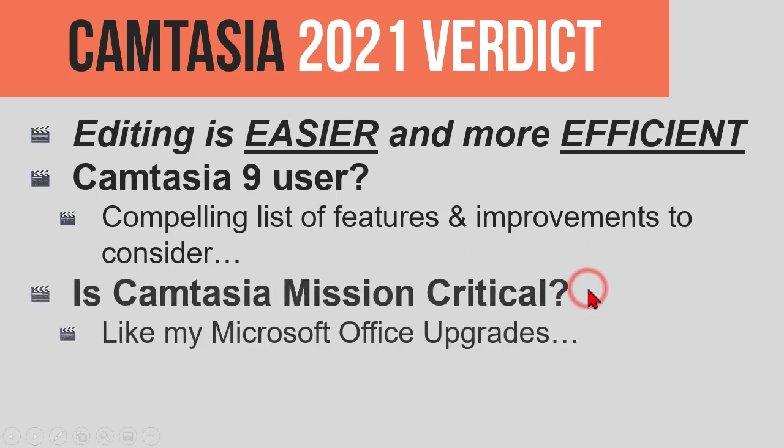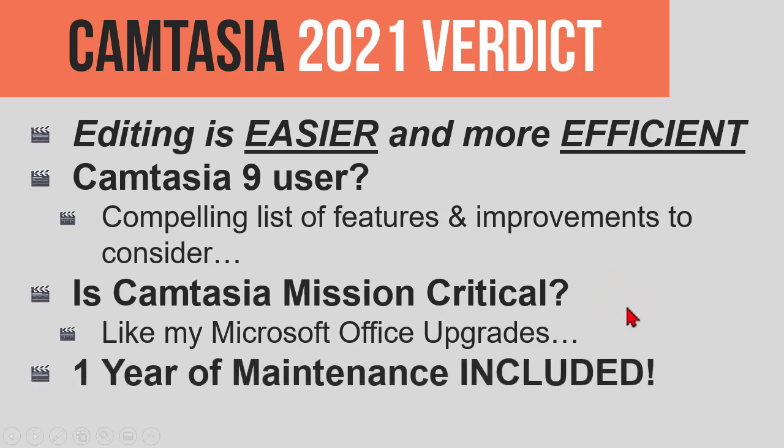When it comes to the value I place on something, it goes back to how important Camtasia is to your business or your work. In other words, is Camtasia mission critical? I kind of view it like my Office 365 subscription — I don't even think about it, I just have the subscription, it upgrades, I get all kinds of new stuff all the time. For me, it's a no-brainer because Camtasia is mission critical, but that's something you're going to have to decide.